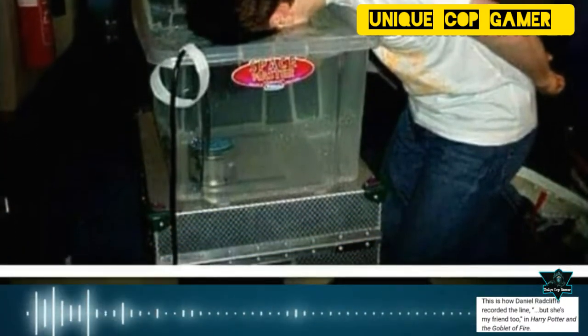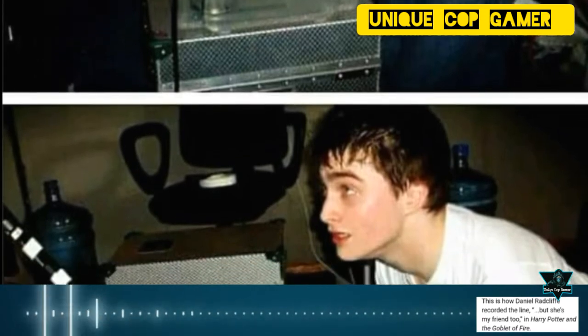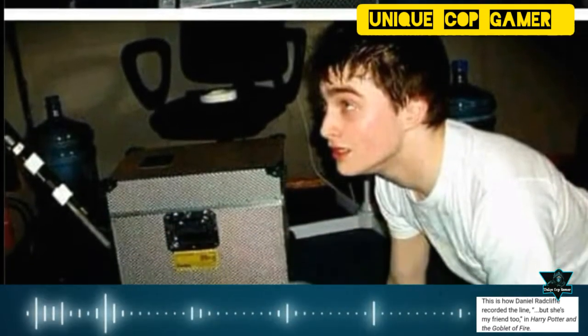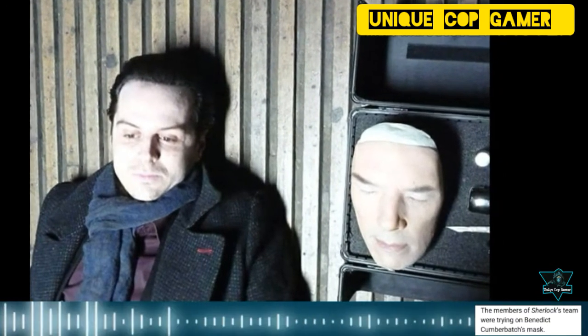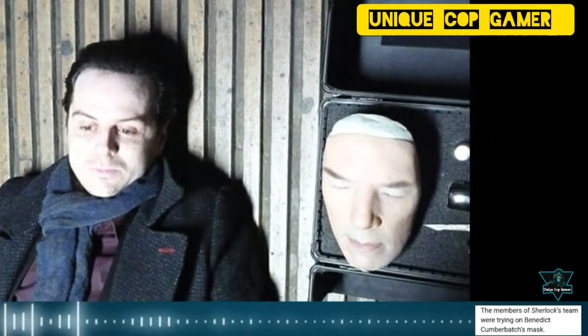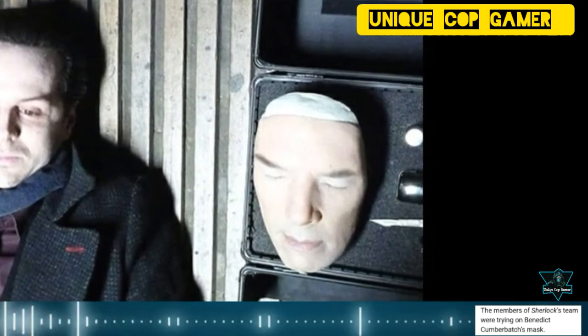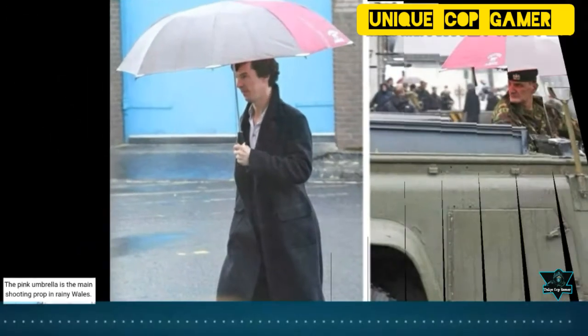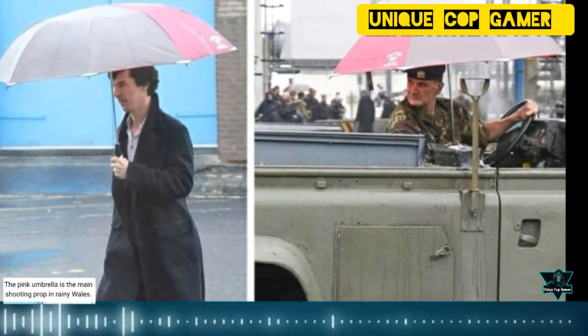This is how Daniel Radcliffe recorded the line 'Not just her, she's my friend too' in Harry Potter and the Goblet of Fire. The members of Sherlock's team were trying on Benedict Cumberbatch's mask. The pink umbrella is the main shooting prop in rainy Wales.